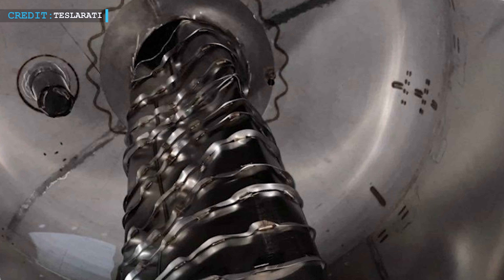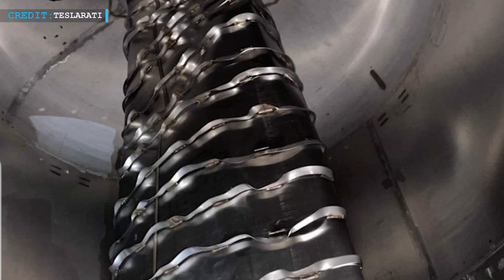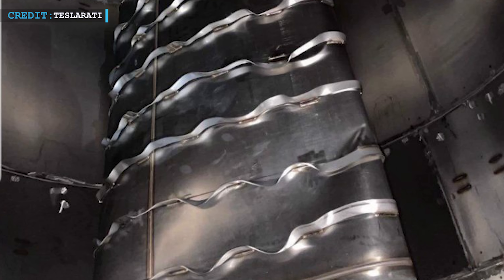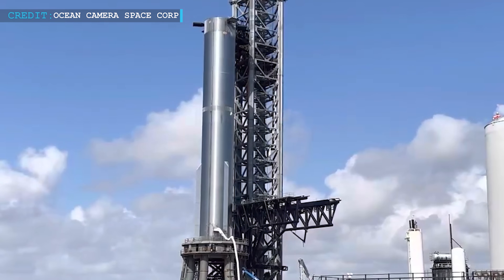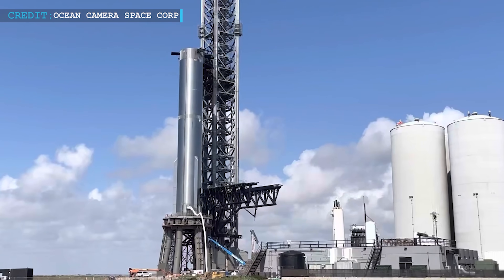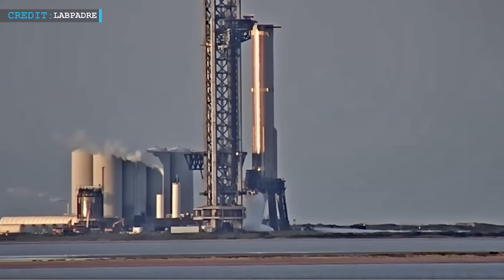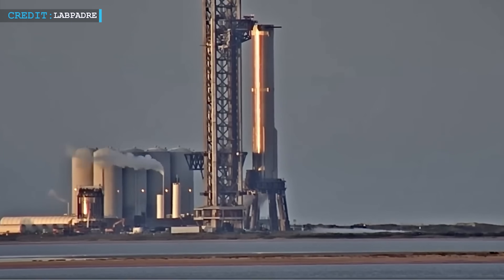A large steel tube intended to transport liquid methane fuel through Booster 7's liquid oxygen tank and serve as a storage container for landing propellant violently imploded when a vacuum developed inside of it. This implosion was likely brought on by poor sequencing or a minor design flaw. Booster 7 successfully completed two further proof tests shortly after the damaged tube was rebuilt, despite the fact that it took SpaceX many weeks to do it.